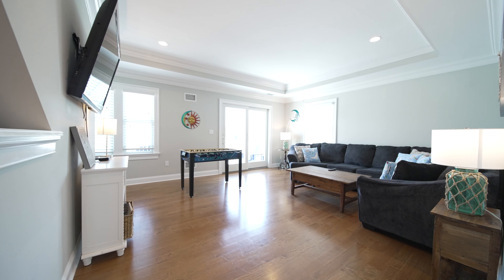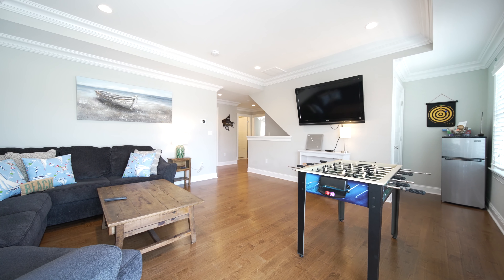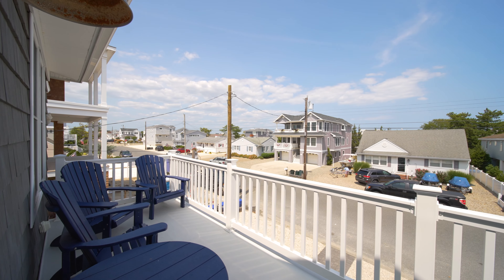This entertainment-sized family room will be the fun center for you and your guests, with room for your table games. With sliders opening to decking, you will enjoy those cool summertime breezes.